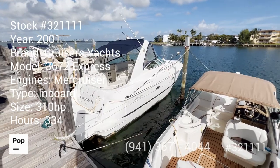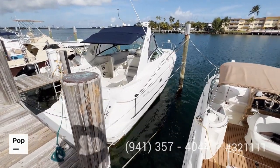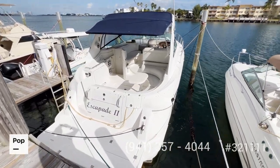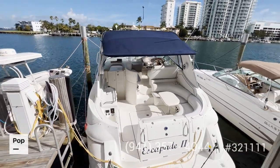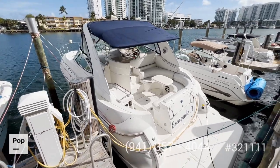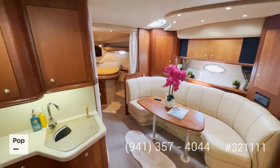Welcome to the video tour of this 2001 Cruisers 3692. As you can see, the boat is in top condition. It comes with twin Mercury engines, a lot of space to sit around, and full icing glass for the front and sides. Now let's go inside and see how it looks inside the cabin.